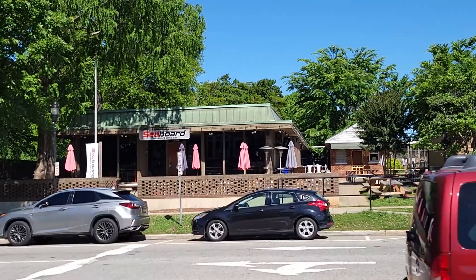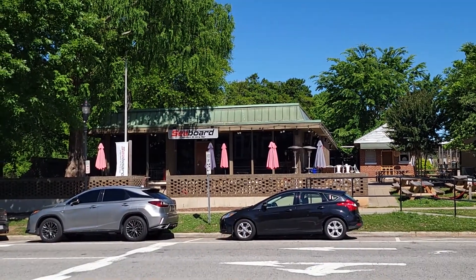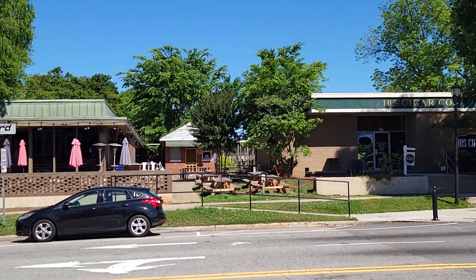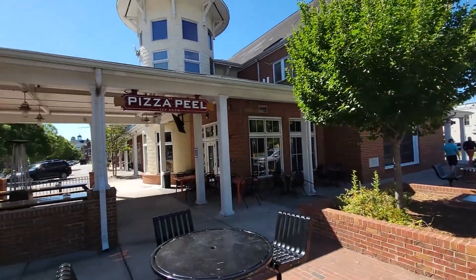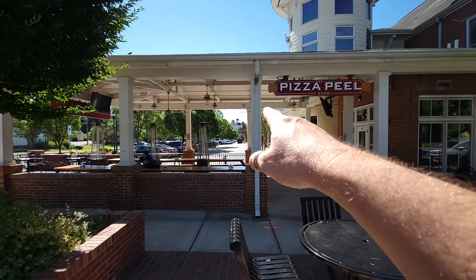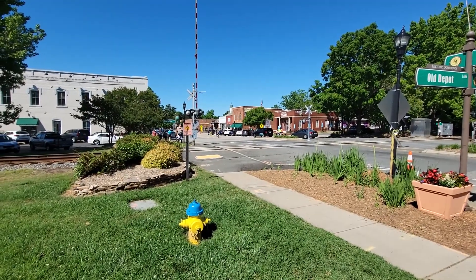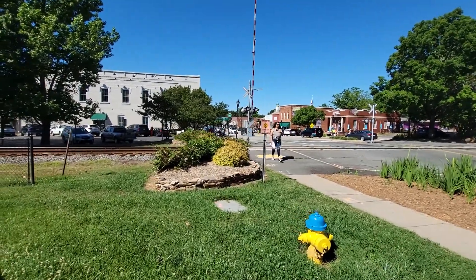There's a Seaboard Taproom wine bar right there — pretty neat, with a lot of outside seating. The cigar company is right next door. And across the street is the Pizza Peel Taproom with tons of outdoor dining. That's where we started, over there at City Hall.